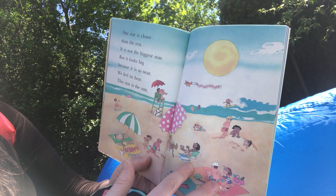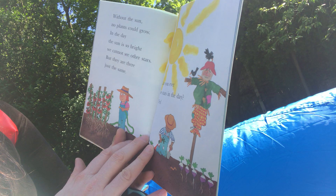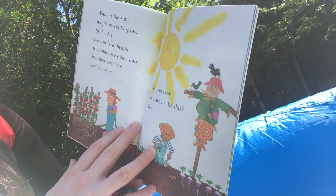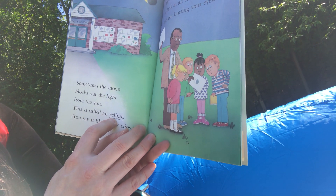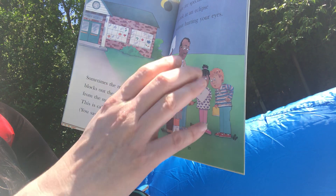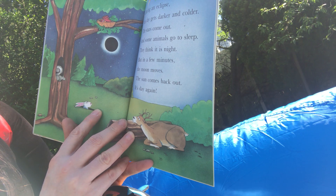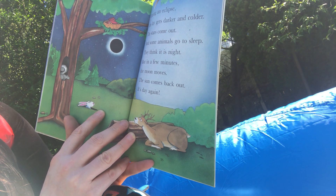One star is closer than the rest. It is not the biggest star, but it looks big because it is so near — we feel its heat. This star is the Sun. Without the Sun, no plants could grow. In the day the Sun is so bright we can't see other stars, but they are there just the same. Can you ever see stars in the day? Yes — sometimes the moon blocks out the light from the Sun. This is called an eclipse. During the eclipse, the day gets darker and colder, the stars come out, and some animals go to sleep thinking it is night. But in a few minutes the moon moves, the Sun comes back, and it's day again.